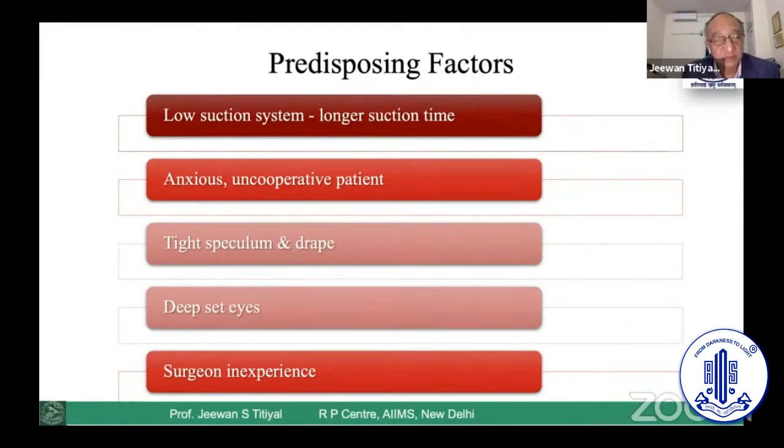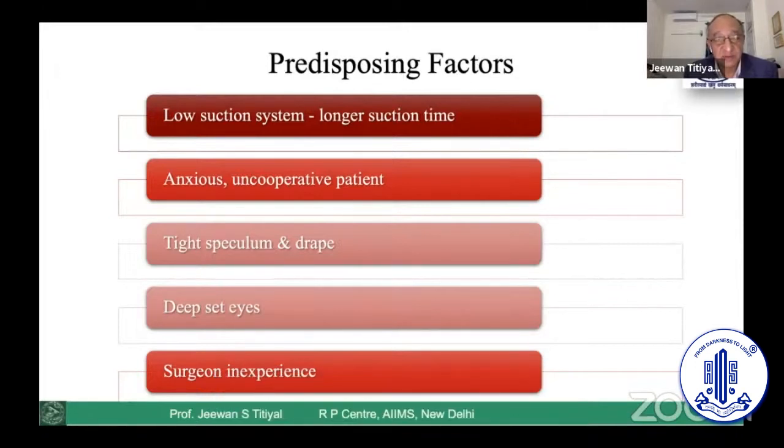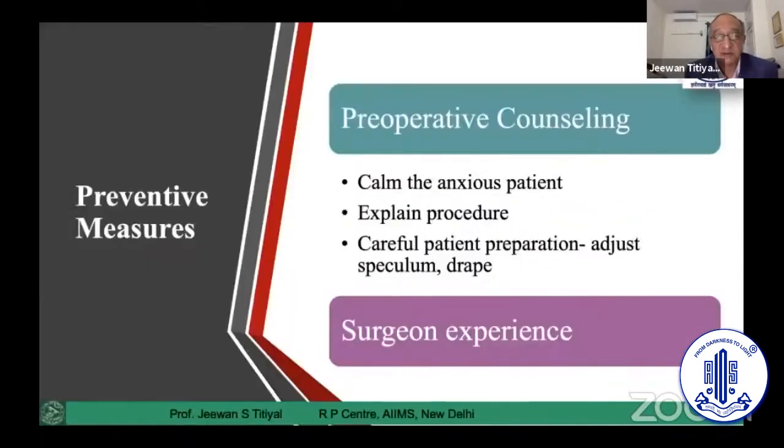There are mainly two factors: patient and surgeon. An anxious, uncooperative patient who has not understood the counseling of the surgery procedure, or a surgeon in the beginning phase of SMILE. Physical considerations include deep-set eyes, tight speculum, drape coming in between, or malselection of contact lens size. Treating hyperopia, a new concept in SMILE, can also cause increased chances of suction loss.